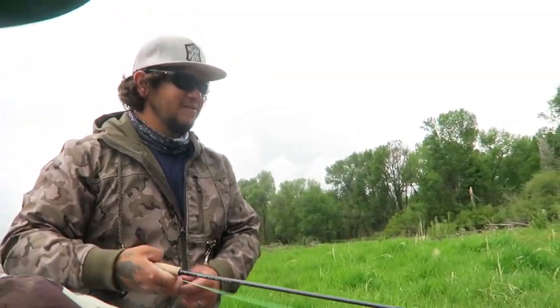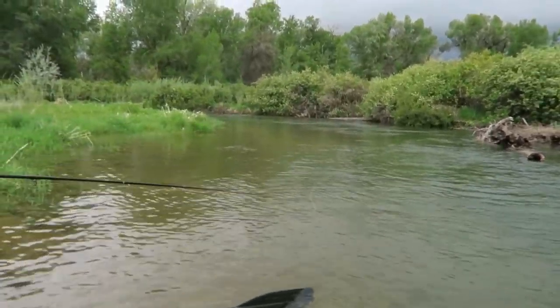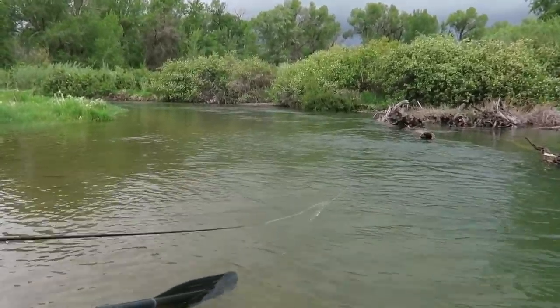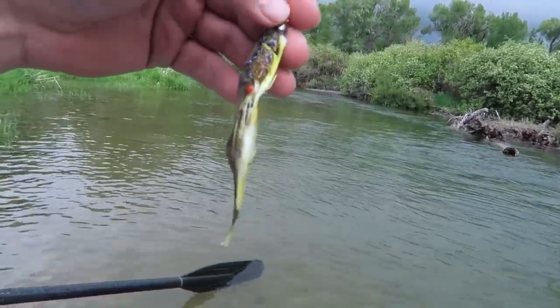So we switched up to a streamer and I couldn't catch anything on it, so I told Cruz to show me what's up. This big old streamer looks like a baby fish. Yep — that's a big fish pattern. Cast out there and just retrieve it back. This is your favorite one to tie, right? Yeah, one of them. Look at that thing — Barely Legal. Barely Legal is what it's called? Yep. Because it works so well? Yeah. Kelly Gallop Fly.